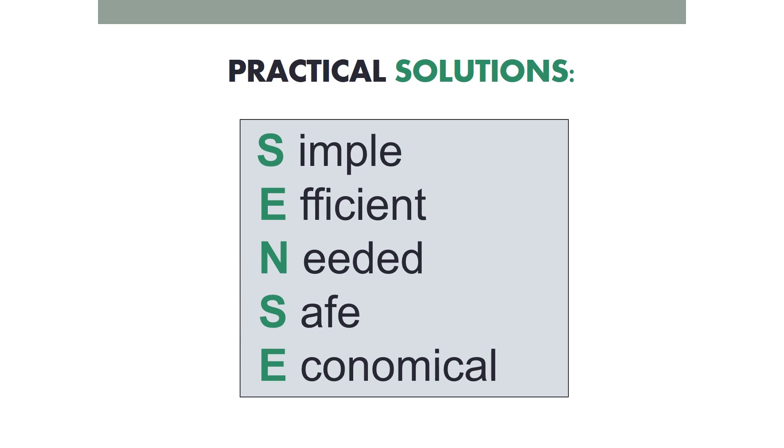This keeps the environment out of balance, so we need to find practical solutions. They need to make sense, they need to be simple, they need to be very efficient — only do what's needed — do what's safe, and at the end it has to be economical as well.